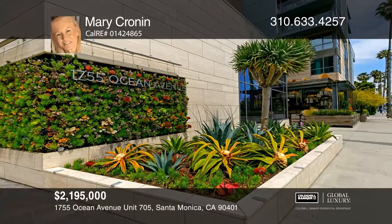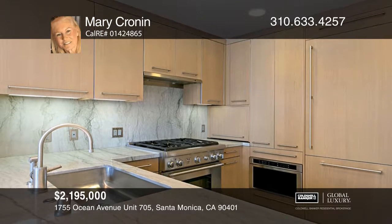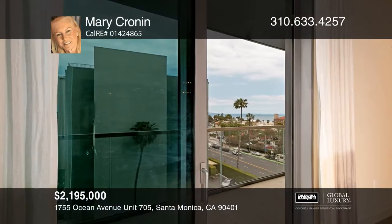Urban coastal living and luxurious amenities come together at the highly sought-after and prestigious Seychelles on Santa Monica's famed Ocean Avenue. This one-bedroom, one-bath condo boasts an impressive great room and ocean views from the bedroom and the balcony.